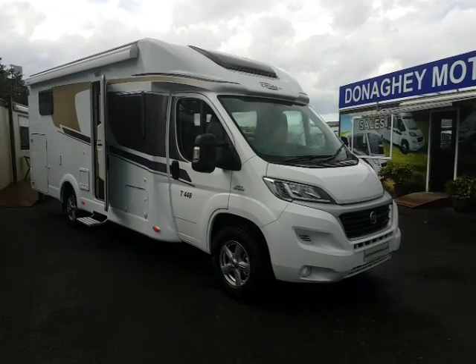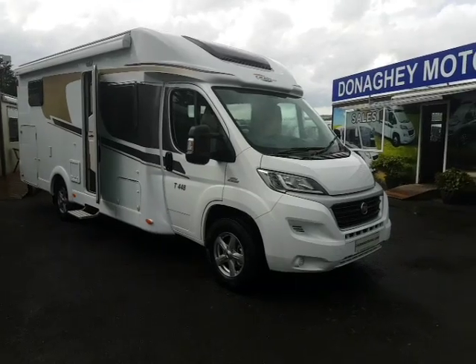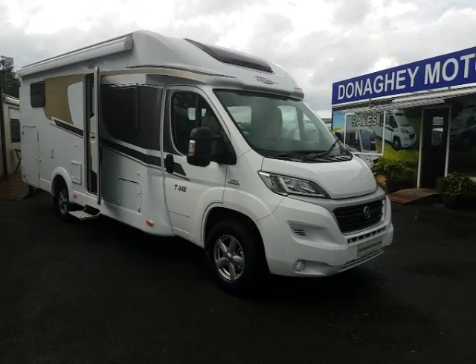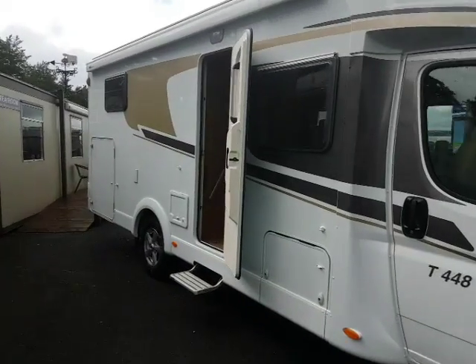Here we have just arrived into stock. A new Corrado T448. As you can see, it is well specced with alloy wheels, full length awning, and a four bike rack.